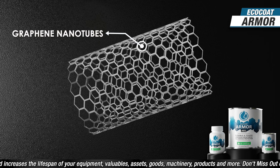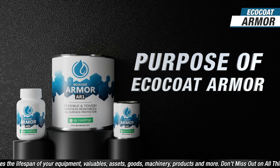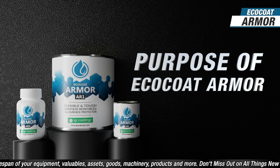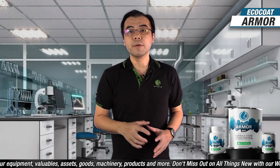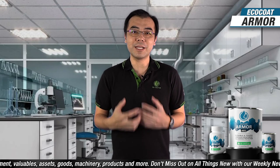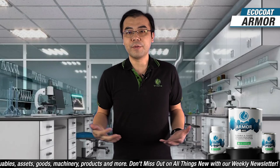Against chemicals and corrosion, it performs well under harsh environments. So why did we create Armor? IGL Coatings values sustainability. The creation of Armor adds value and increases the lifespan of your equipment, valuables, assets, goods, machineries, and products — making them last longer and improving output life and appearance.